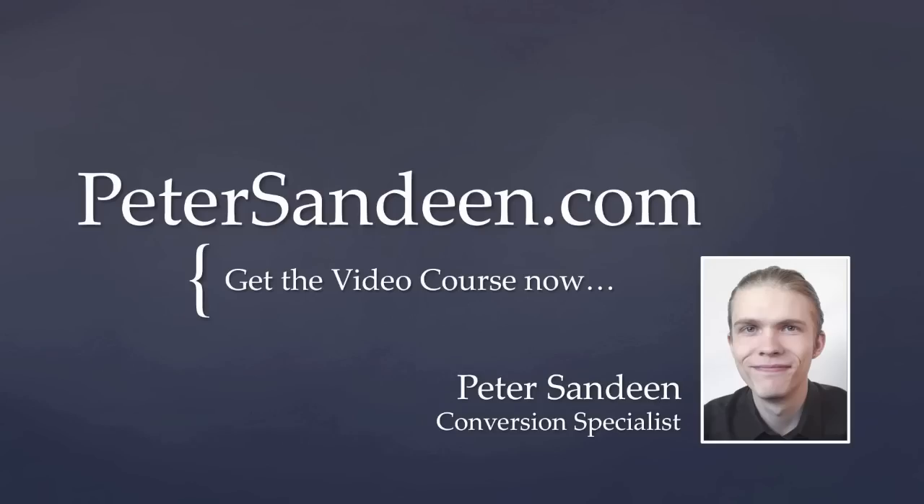My name is Peter Sandeen. I show businesses how they'll get more leads and customers. If you have any questions about this video, please leave a comment or send me an email.